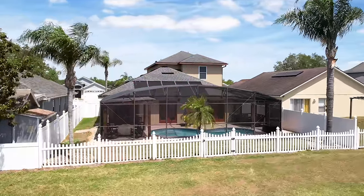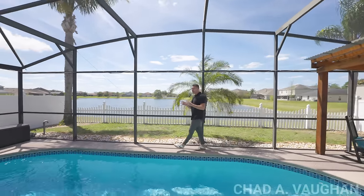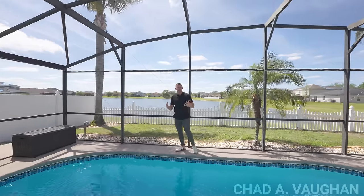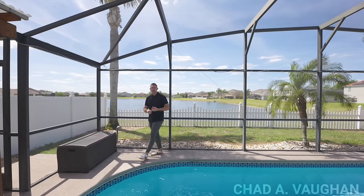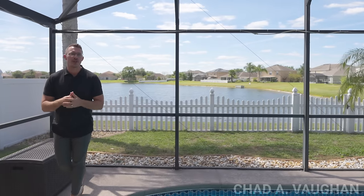On a day like today when the Florida weather is really showing off, can you imagine a better spot to spend the day? You've got this beautiful pool and two pergola areas which you can do so many different things with. One area is set up for dining, another with a fire pit, but you can grill out, play games, whatever you want to do. This space is perfect for enjoying this weather.